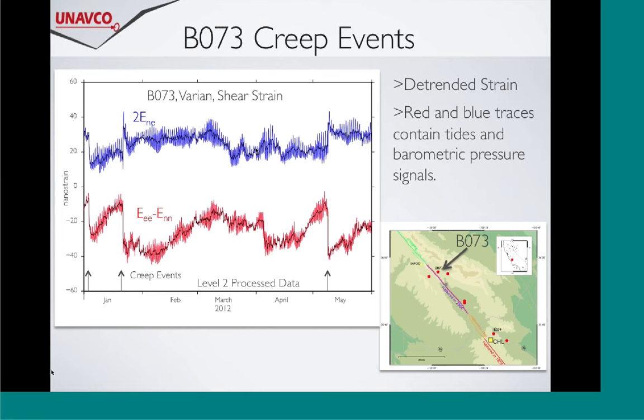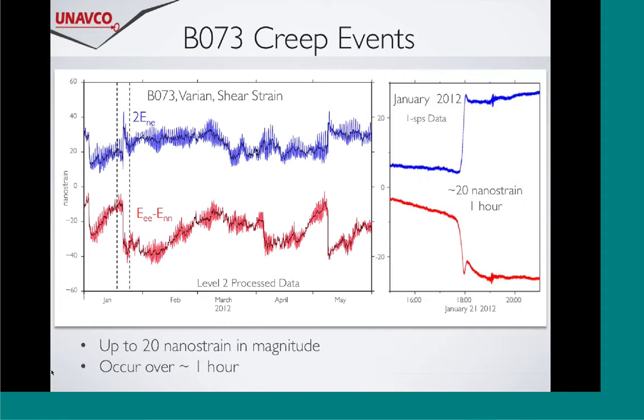Here's a plot of data from B073. I took six months of data, detrended it, and plotted it. It's very easy to see that these creep events stand out well above the noise - there's nothing complicated about picking out these signals. The blue and red are the earth tides and barometric pressure, which gives you an idea of the signal size above the noise. Zooming in to see what one of these looks like in detail: we recorded at 20 samples per second. What I'm showing is the one-hertz data, spanning about six hours. You can see the change in shear strain over time - about 20 nanostrains - and it's all over after an hour. You need that high-rate data to get the resolution.